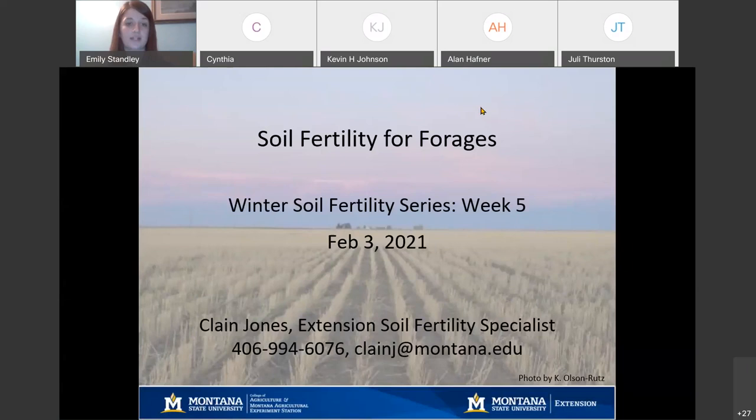Let's go ahead and get started. As we talked about, this is week five of the soil fertility series, and I will let Cleen take it from here. Thanks so much, Emily. This is the fifth of seven weeks.